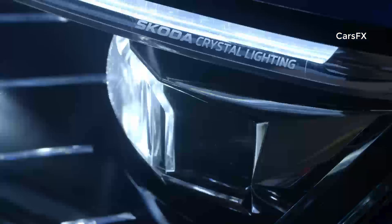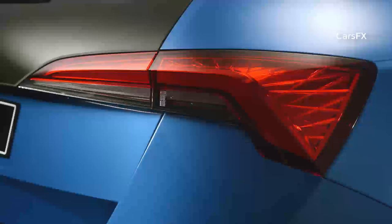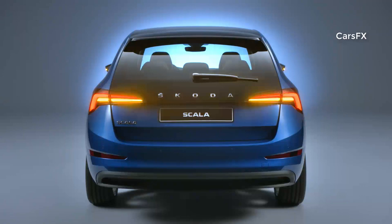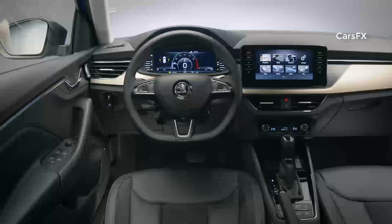It also features LED headlights and taillights as standard. Full LED versions are available as an option, and for the first time come with dynamic rear indicators. The car features up to nine airbags, including a driver knee airbag and, for the first time in the segment, optional rear side airbags.